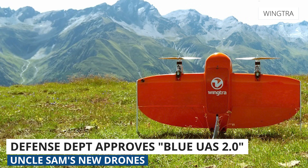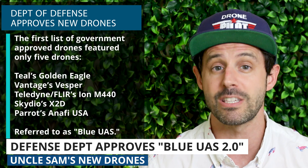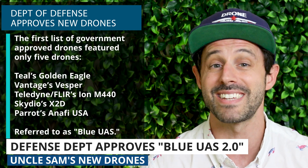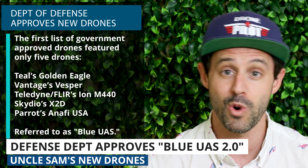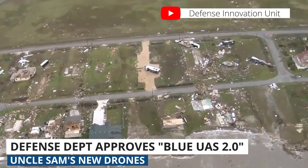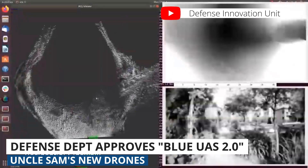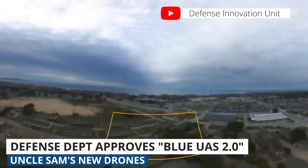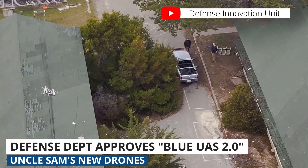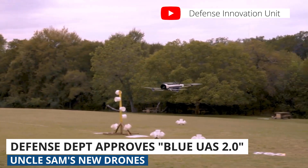The first list of government approved systems featured only five drones: the Teal Golden Eagle, Vantage's Vesper, Teledyne/Fliers Ion M440, Skydio's X2D, and Parrot's Anafi USA — referred to as Blue UAS. Two motivating factors behind creating this second, longer list were to reduce costs and add capability. New capabilities include mapping, inspection, and the ability to carry secondary payloads, while the new drones also provide a wider range of cost options.